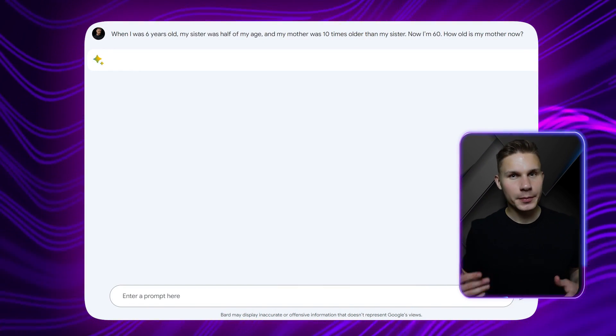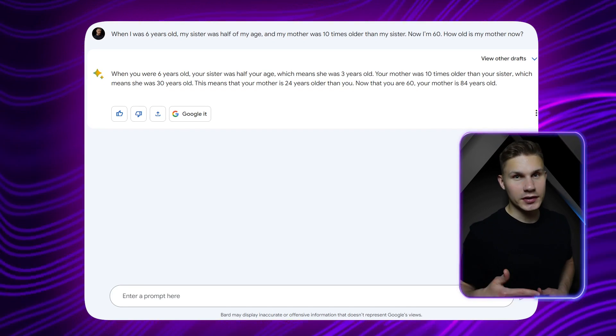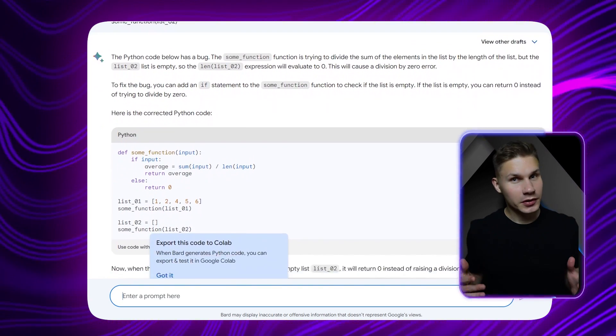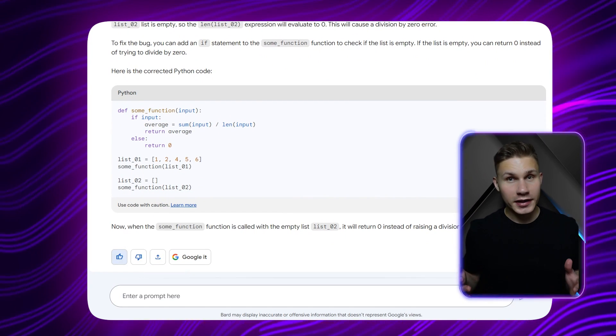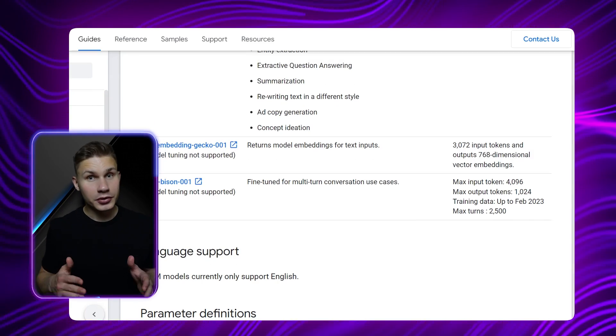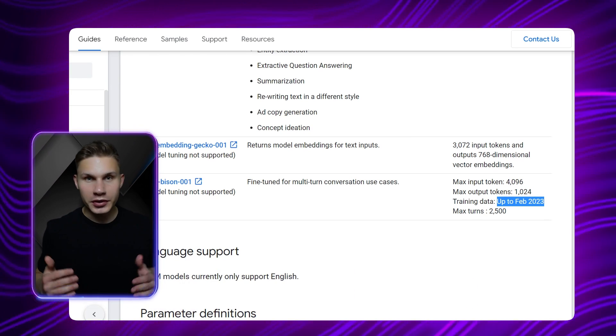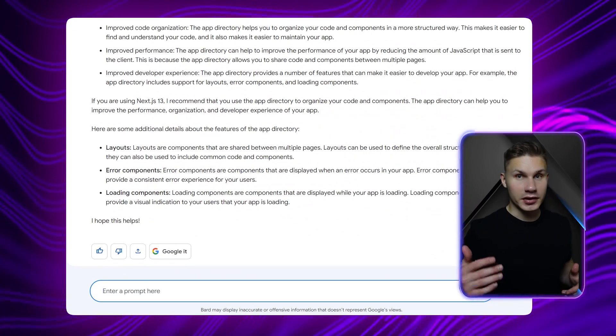I immediately tested it on several basic math problems that the previous version struggled with, and I was pleased to see that it finally managed to solve them. Similarly, it successfully debugged some basic Python code, a task that the previous version fell short on. One notable difference between the newer version of Bard and ChatGPT is that Bard's knowledge cutoff has been extended to February 2023, a few years beyond ChatGPT's cutoff. This enables Bard to provide information on the latest features of certain codebases, such as the App Directory and Next.js 13.